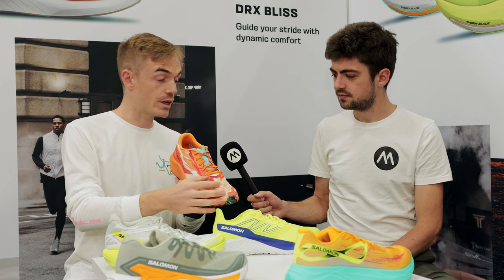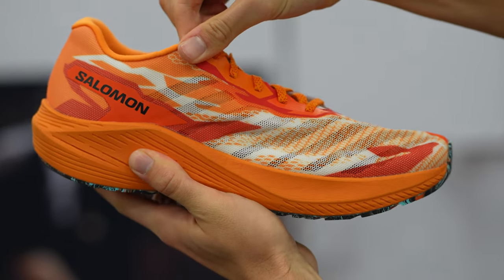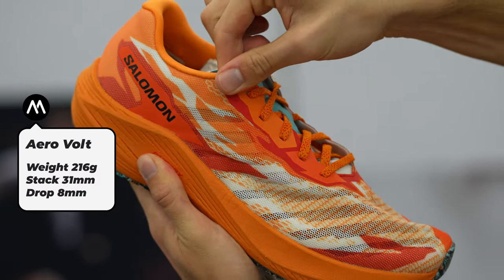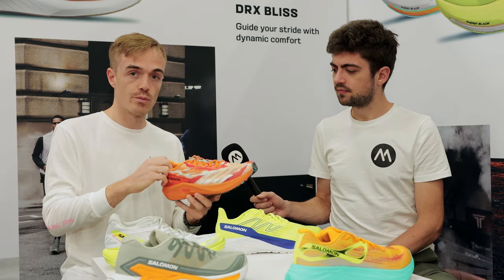As you can see, we can see through the shoe — there's kind of a skeleton that is visible through the mesh. This is only 216 grams versus 234 on the AeroBlaze. That one is already super light, but this one is even lighter. It's super comfortable with super premium fabrics.